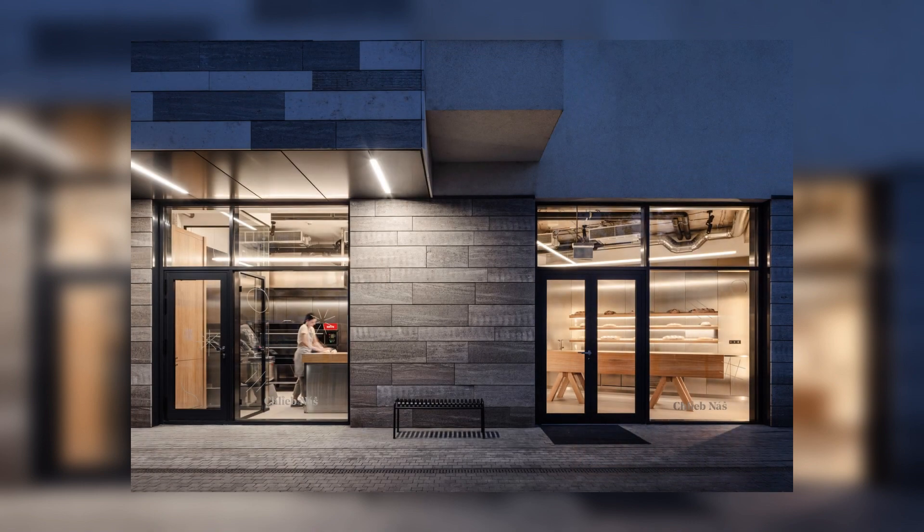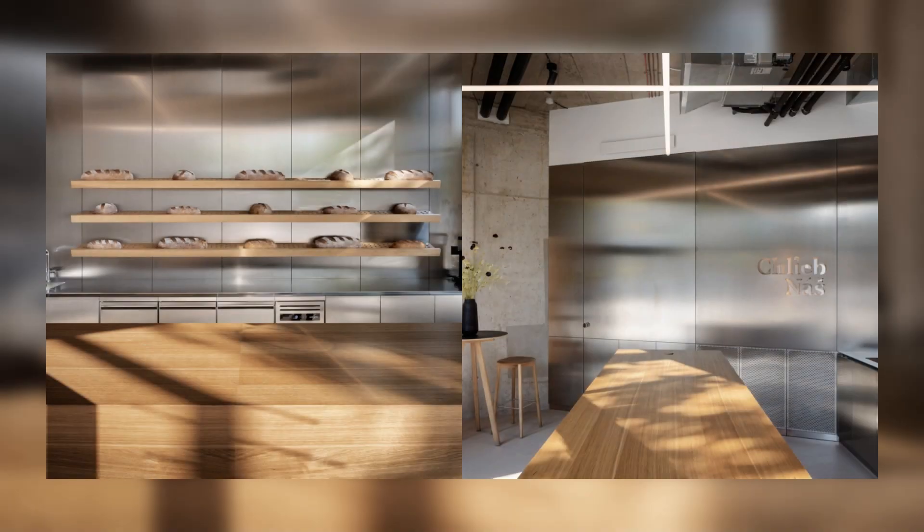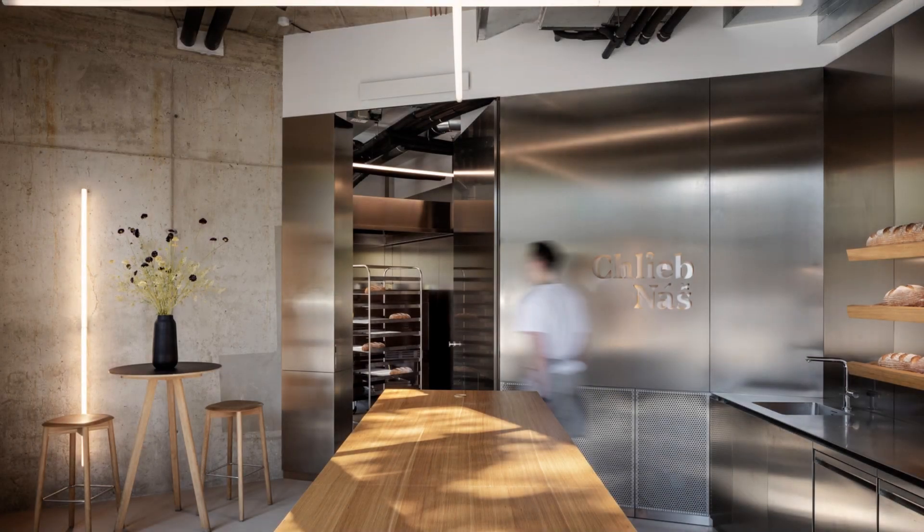The main emphasis is placed on the presentation of the production. Therefore, all the interior spaces have open street facades and thus allow a peek into the entire process. The interconnectedness of the individual parts of the bakery is enhanced by a stainless steel wall, which flows seamlessly from one part to another.